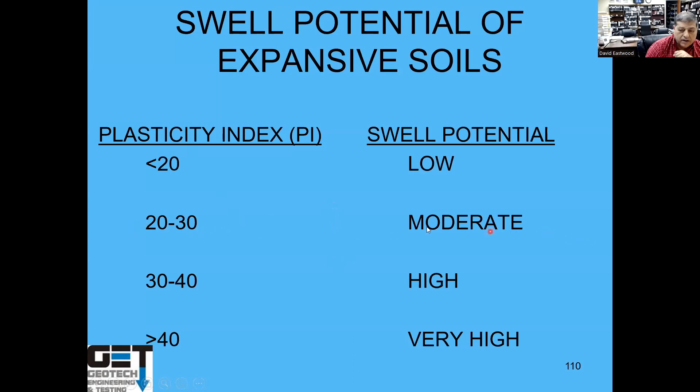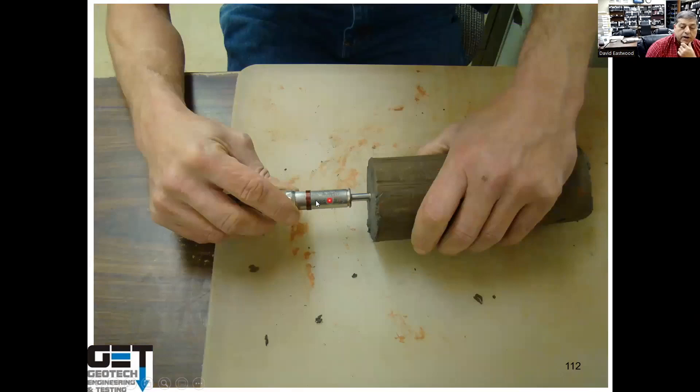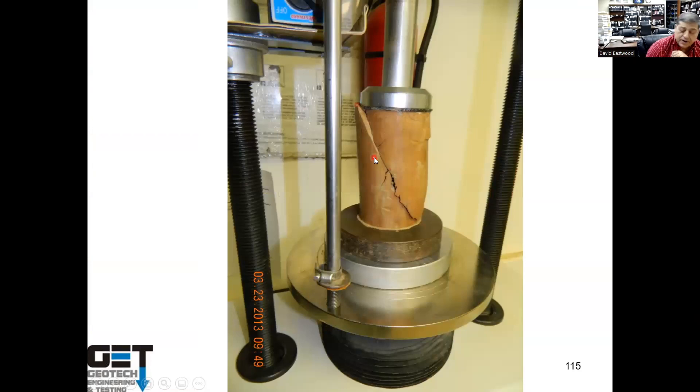If your Liquid Limit is 60 and Plastic Limit is 30, your PI is 30 — that means moderately expansive soils. Soils with PI between 30 and 40 are high; above 40 is very high; below 20 is low swell potential. We also do hand penetrometer and torvane tests — push into the soil and read the strength. Unconfined compression tests crush the soil to determine strength, and we use these values in pool design for excavations and lateral pressures.